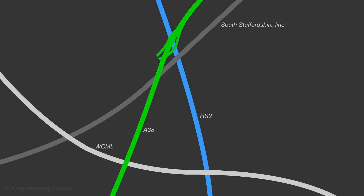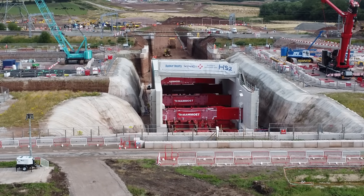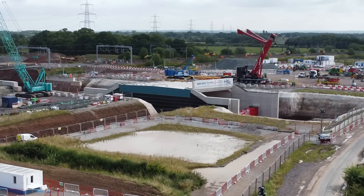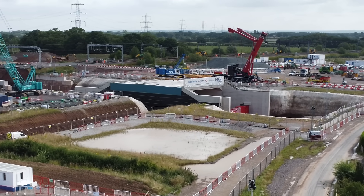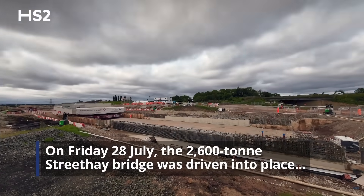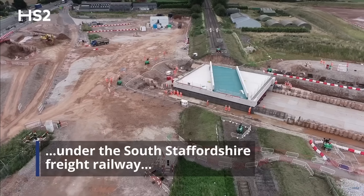Within just 1.2km, HS2 must cross the West Coast Main Line, the South Staffordshire Line, and the A38. In July 2023, a massive 6,200 tonne bridge section was moved into place to take the HS2 tracks under the West Coast Main Line. Another 2,600 tonne bridge span was also moved into place 1km to the north to take the South Staffordshire Line over HS2.